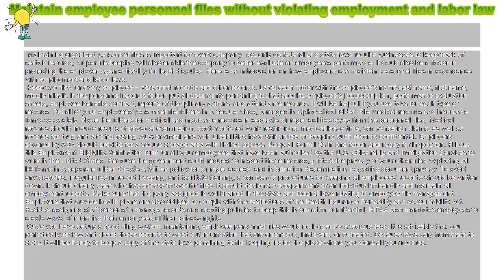Maintaining organized personnel files is important for every company. Not only do federal and state laws require businesses to keep track of certain records, but proper file keeping will also enable the company to better evaluate an employee's performance. It could also be a factor in protecting the employer against liability for legal disputes. Here is an introduction on how employers can maintain personnel files in accordance with employment and labor laws.